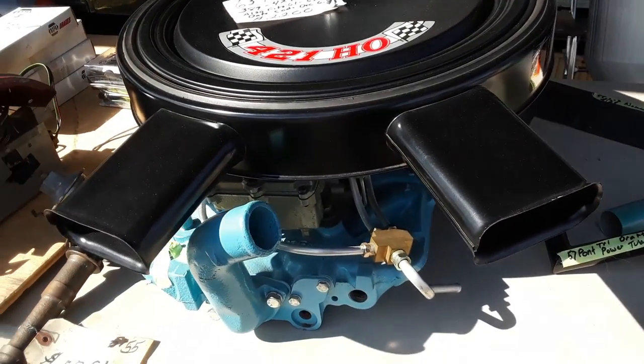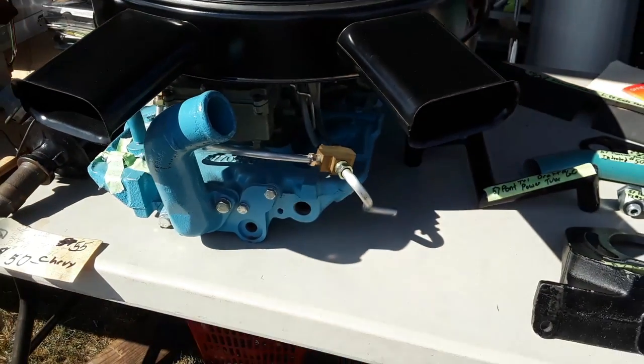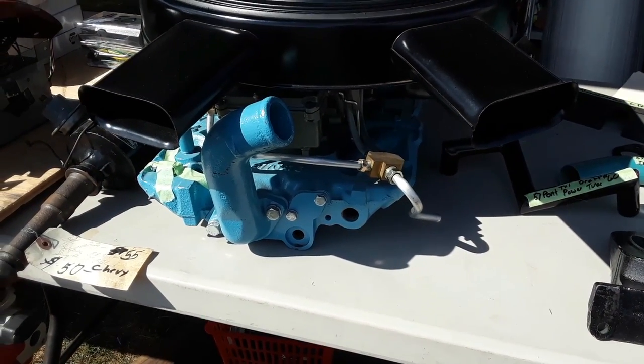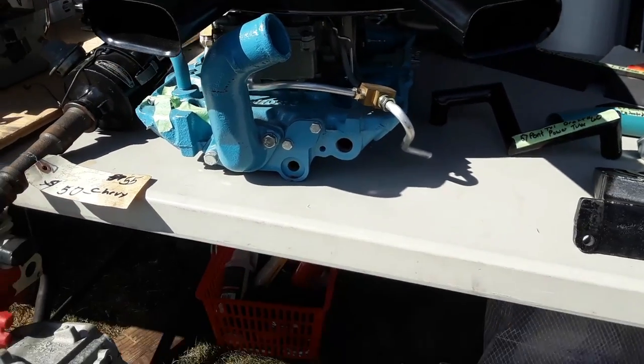63 Pontiac, 389, 421 — for that whole intake system. That's beautiful. Totally built, $2,200.